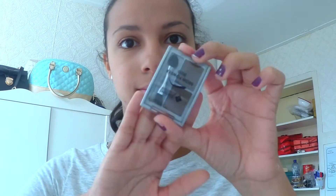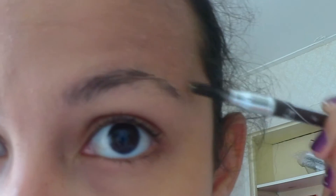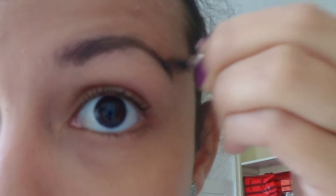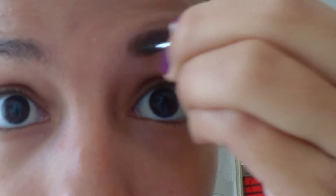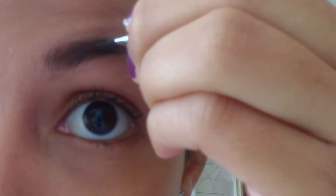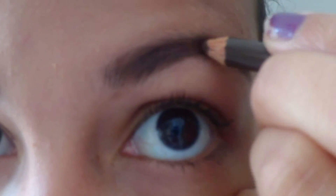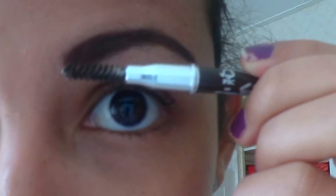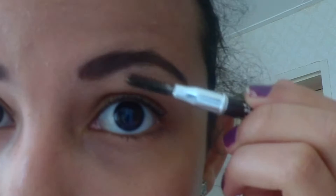Eyebrows time! First I use eyebrow shadow and then I finish off with a pencil. Before I fill in my eyebrows, I brush them a little. Then with a thin brush, I fill in my eyebrows. I fill in the spots I've missed with a pencil. To finish it off, I brush them a little more and that's it!